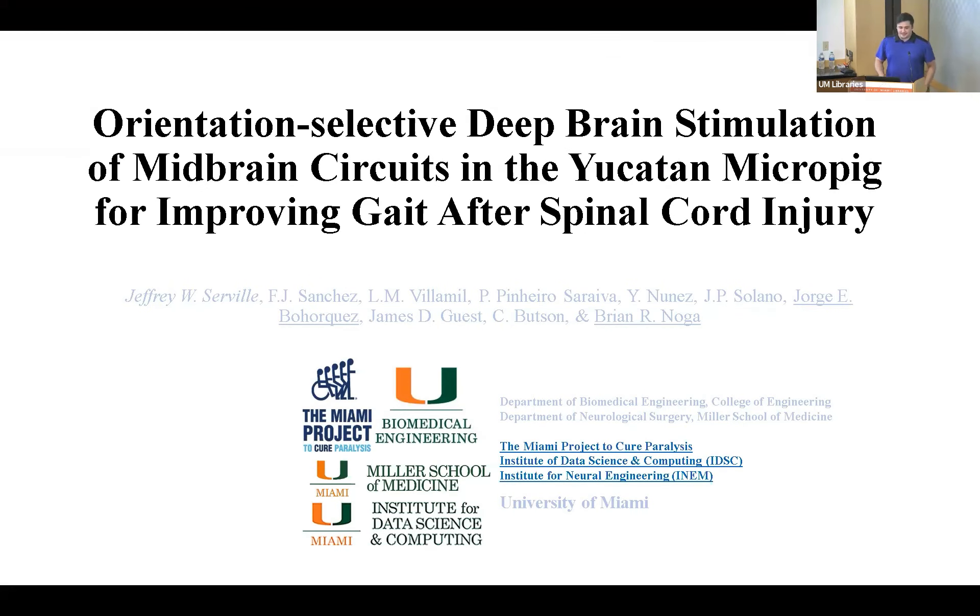My name is Jeffrey Serbel, and my project is Orientation Selective Deep Brain Stimulation of Midbrain Circuits in the Yucatan Micropig for Improving Gait After Incomplete Spinal Cord Injury.